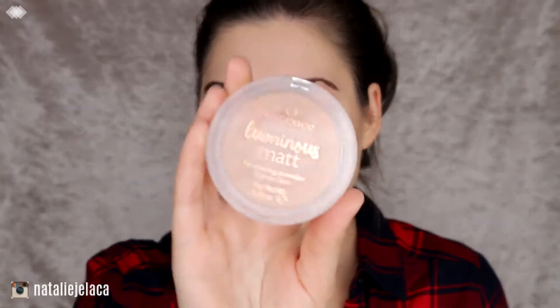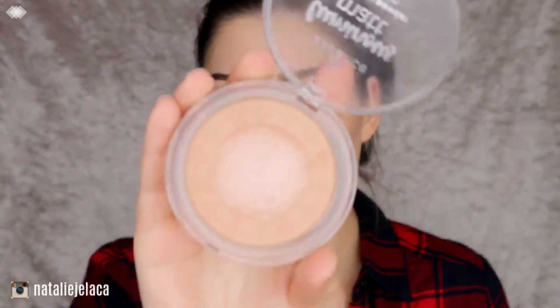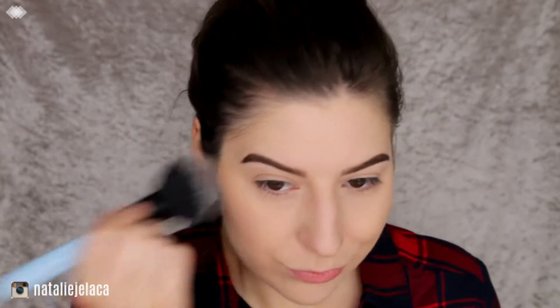For bronzer I'm going to use the Essence Luminous Matte Bronzer — luminous matte, I'm not sure what that means exactly, but it is a luminous bronzer. For blush I'm going to use the Butter Blush in Plum Rose.